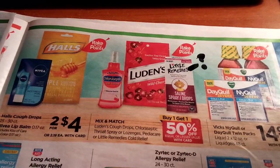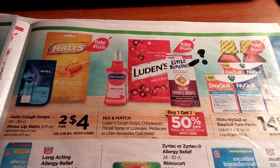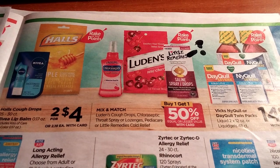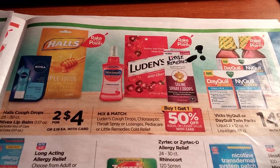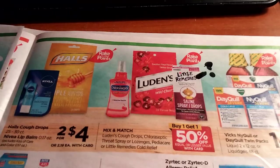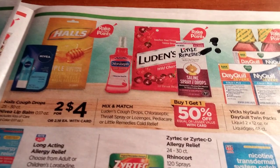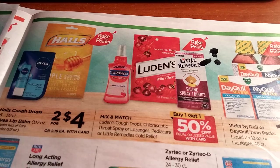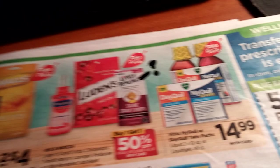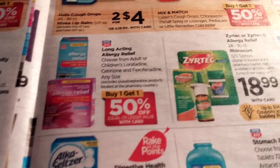We're getting into cold season — two for $4 on Halls cough drops and Nivea Lip Balm. There's a mix-and-match buy one get one half off on Ludens, Chloraseptic, or Little Remedies. At my store, Little Remedies were marked down 75% off — if they're still there, I might grab some since they probably count towards the rake-in for points even on clearance. Keep your eyes on the clearance aisle for those.